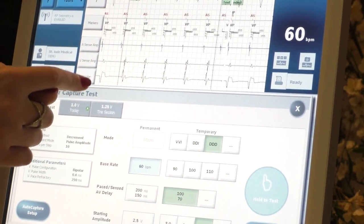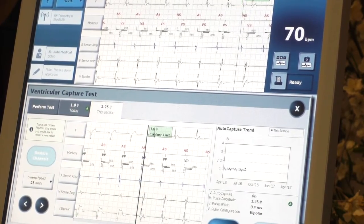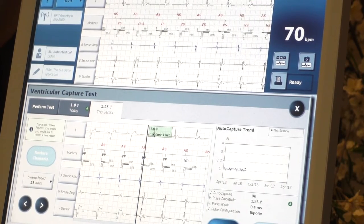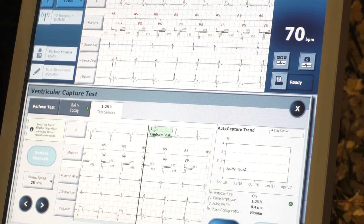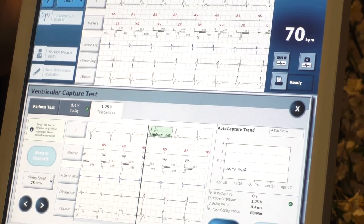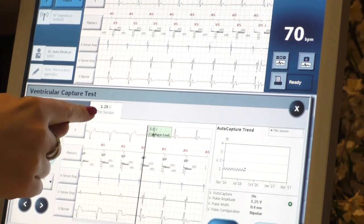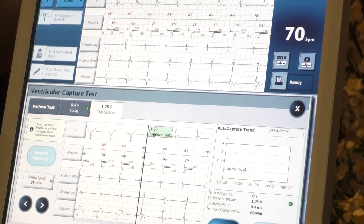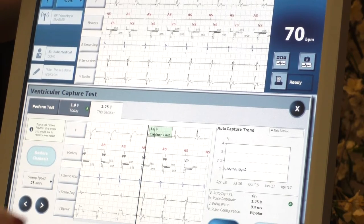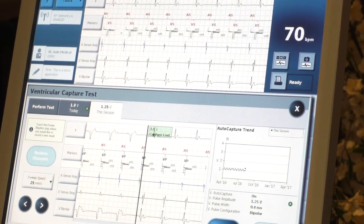So we lost capture at one volt. You touch where you lost — that's the point where you don't want it to happen in real life. We do these threshold tests so we know how to program the outputs in real life. It's the minimum amount of voltage that has to be given in order to pace the heart. So the threshold is 1.25 volts at 0.5 milliseconds — a voltage applied for a certain time. The threshold is the last beat captured before you lost it.